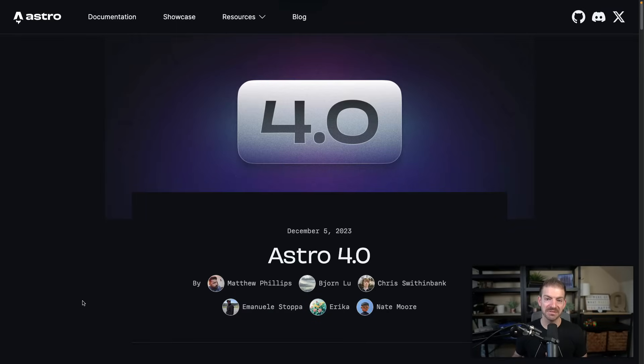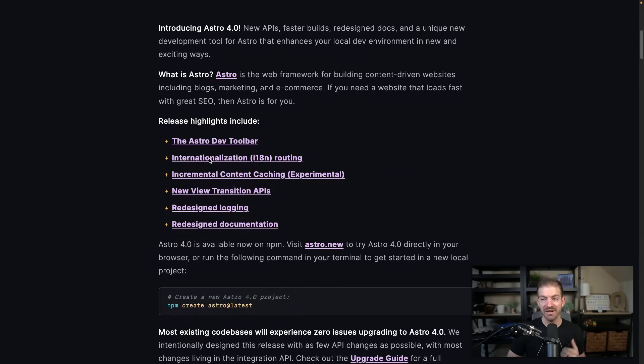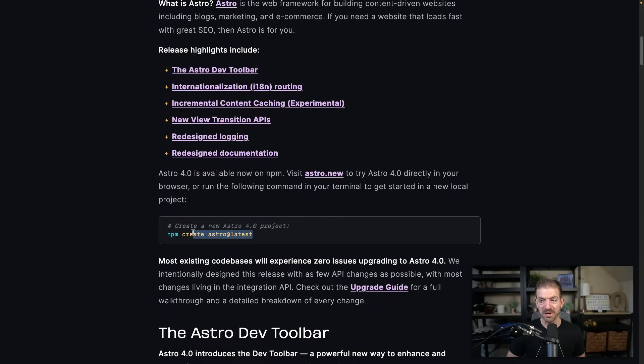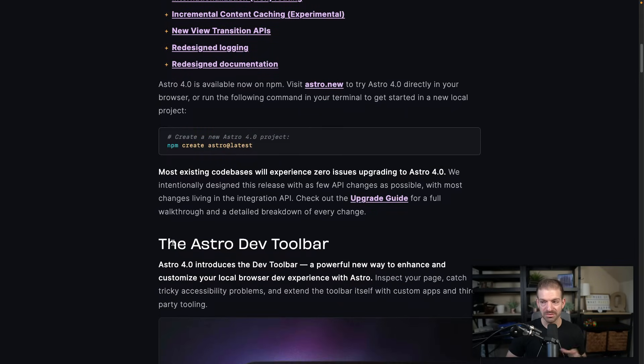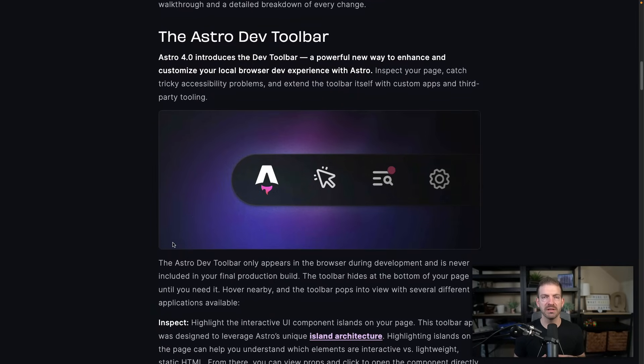Let's take a look at this announcement and walk through the features for 4.0. They have a list here that I think are pretty exciting. They also show you how to start a 4.0 project — just use npm create and then Astro latest, as you'd expect. Now here's one that I think is probably the most exciting from a future perspective of Astro really doing something innovative.